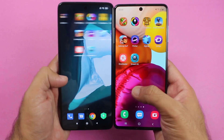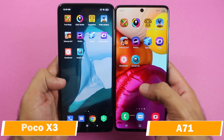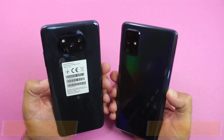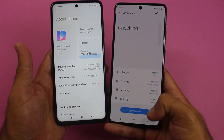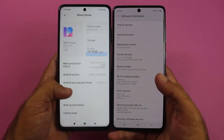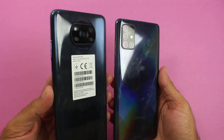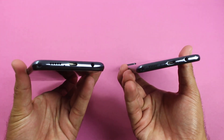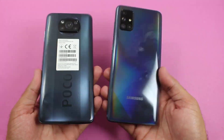Hey, what's up guys, welcome to my channel for another speed test between the POCO X3 and the Samsung Galaxy A71. The Galaxy A71 was one of the best mid-range smartphones from Samsung, but now we have a new beast which is the POCO X3. In my previous videos you can see the POCO X3 is killing every single mid-range smartphone released in 2020. So now it is against the Galaxy A71 and we are going to see which is faster and which one you should buy, especially for gaming.